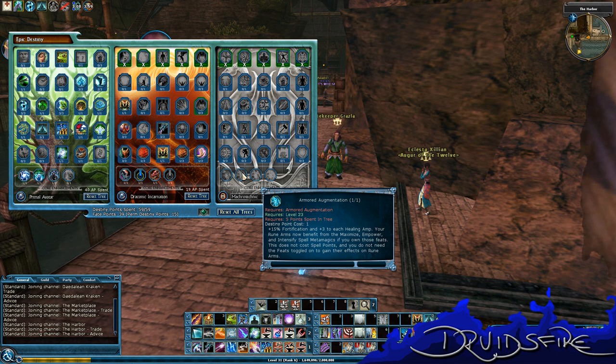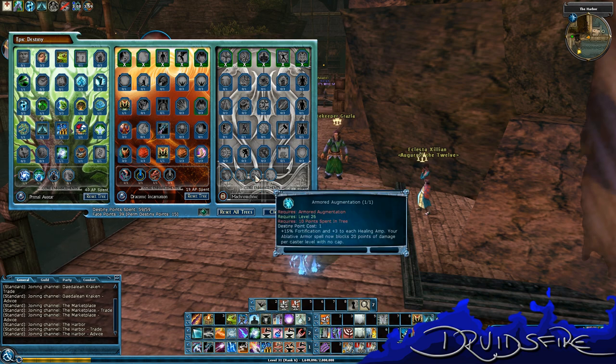Level 23 gets you the option of plus 15% Fortification and plus 3 to each healing amp. Your Rune Arms now benefit from Maximize and Power Intensify Spell Metamagics if you own those feats — does not cost spell points and you don't need to have the feats toggled on to gain their effects on Rune Arms. That's cool. Level 26 gives you another plus 15 Fort and plus 3 healing amp option. Your Oblative Armor Spell now blocks 20 points of damage per caster level with no cap — so if you're level 30, that's going to be 600 points of damage. That's sexy.